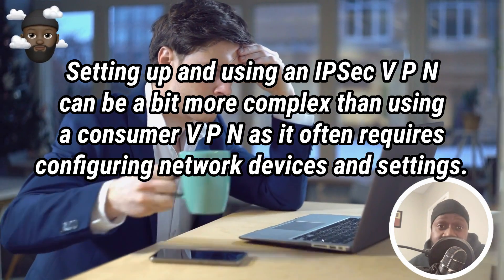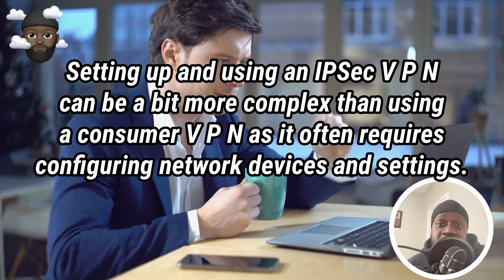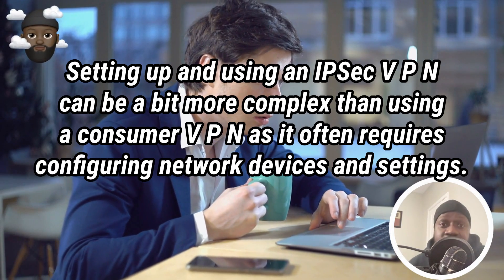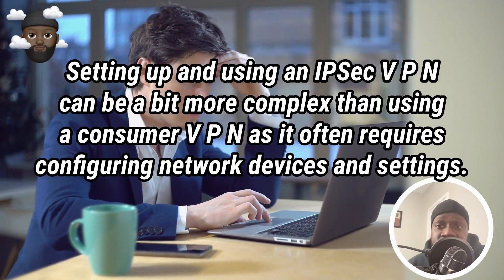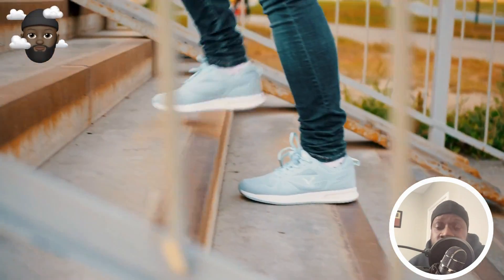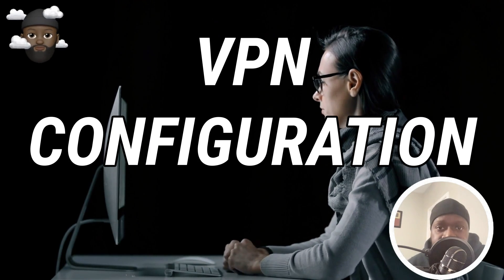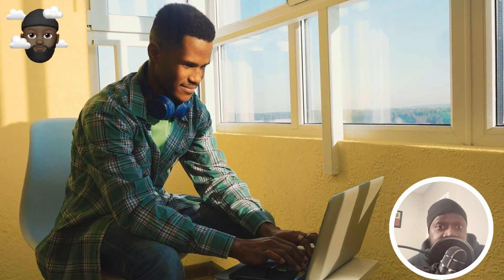Setting up and using an IPsec VPN can be a bit more complex than using a consumer VPN, as it often requires configuring network devices and settings. Here are some general steps you'll need to follow. Number one: Determine the VPN configuration — you'll need to decide on the type of VPN configuration you want to use, such as a site-to-site VPN or a remote access VPN.